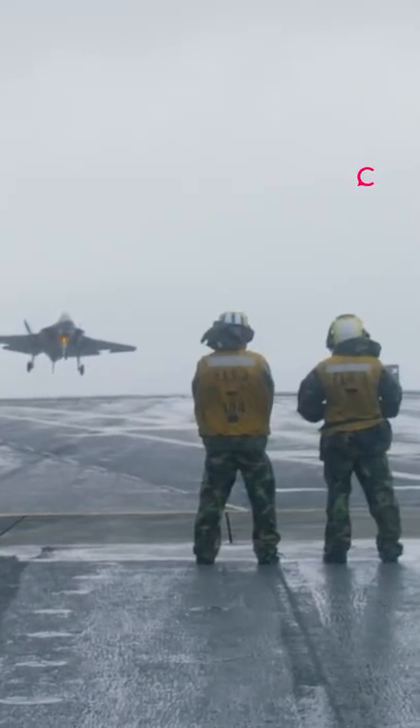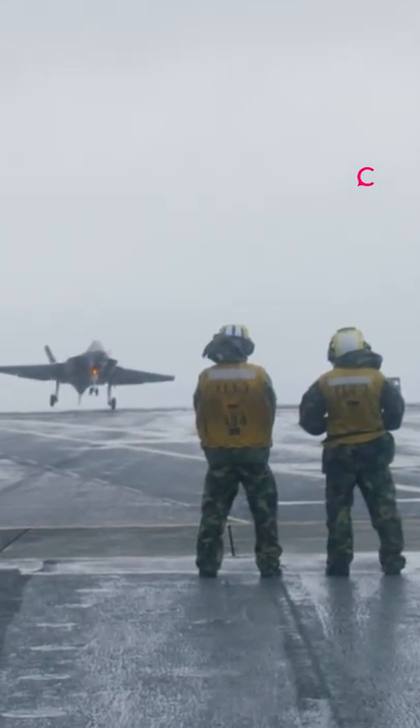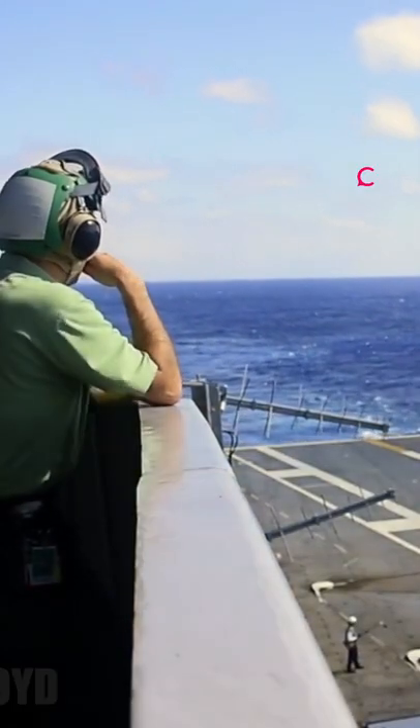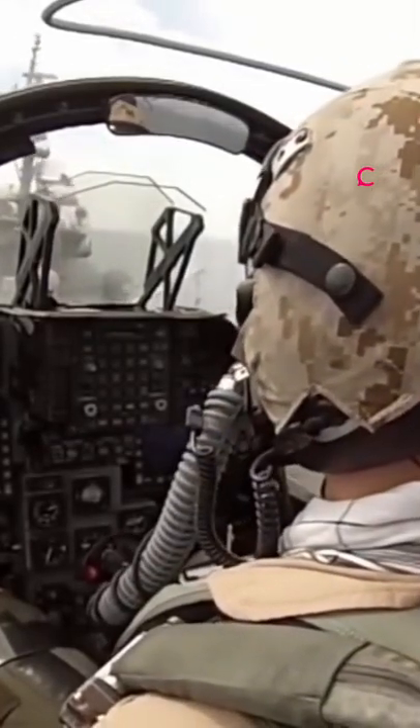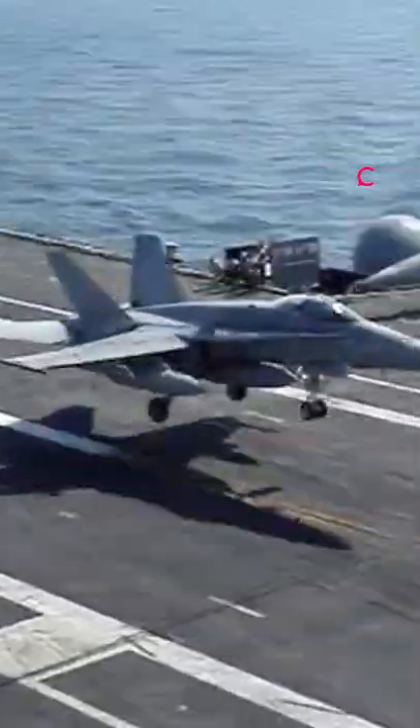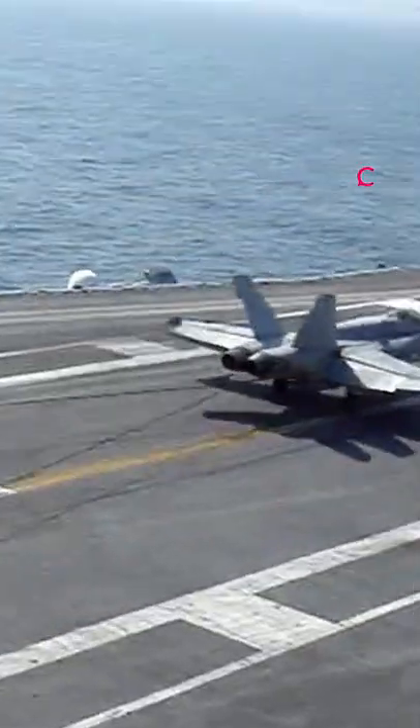At the aft end of the port side of the ship, several men are strategically placed. This area is called the Landing Services Officer Platform. The Landing Services Officers help each pilot navigate to the deck. From each squadron, one officer communicates with the pilot to ensure everything goes smoothly and the lineup is accurate.